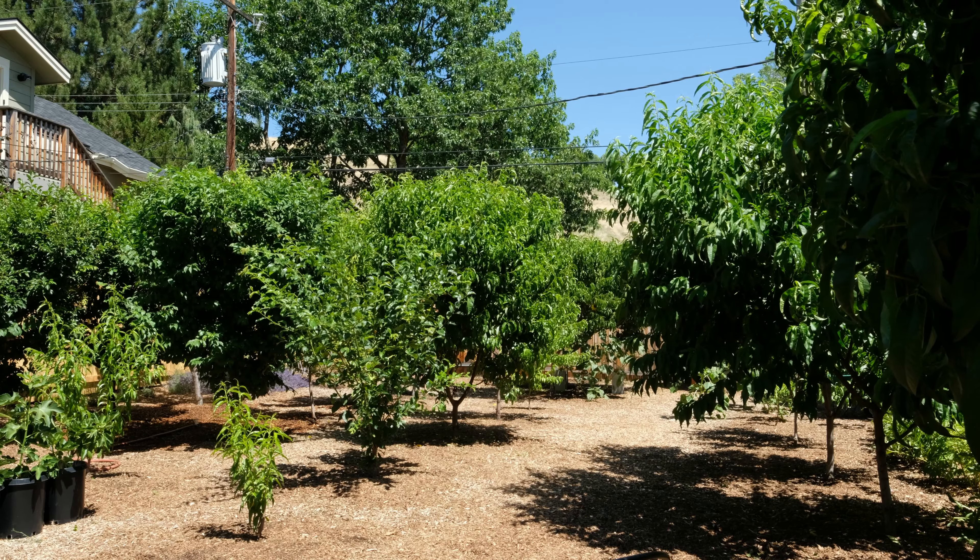Anyway, this has just been a little bit of the yard. Hopefully you enjoyed a little bit of what my life is like here in Boise. Let's see how the garden is looking and I'll see you in the next video — bye!